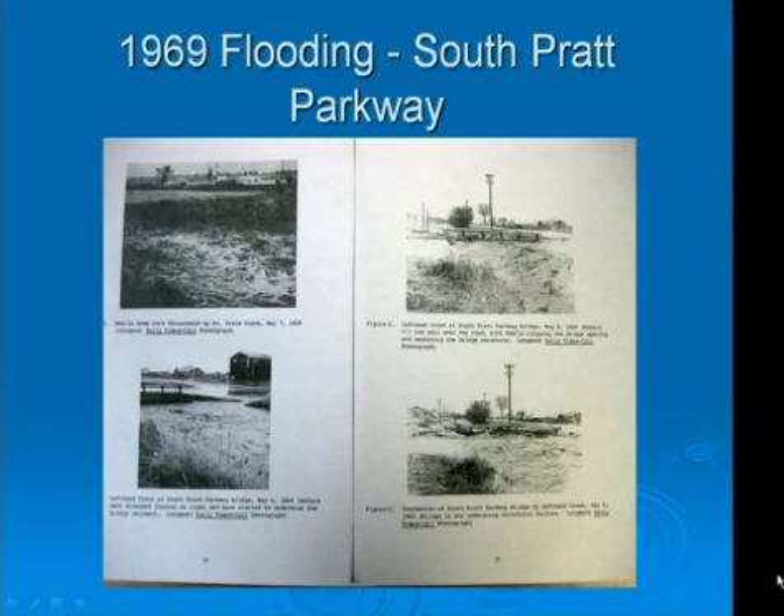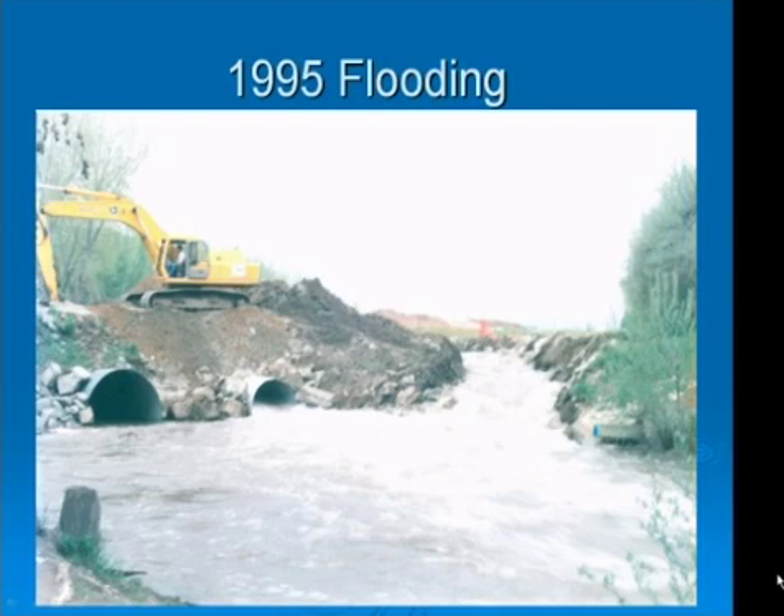Thank you, Curtis. I would like to give a short history of the previous flooding and the basic floodplain information. Here are some photographs of prior flood events. Left Hand Creek suffered a 100-year flood in 1969. The stormwater came out of the channel and washed away the bridges at Pike Road and South Pratt Parkway. We experienced two 20-year floods in 1995, which occurred two weeks apart. This is a photo of Pike Road after we breached the road as the flood was getting ready to overtop Ridgeview Drive.